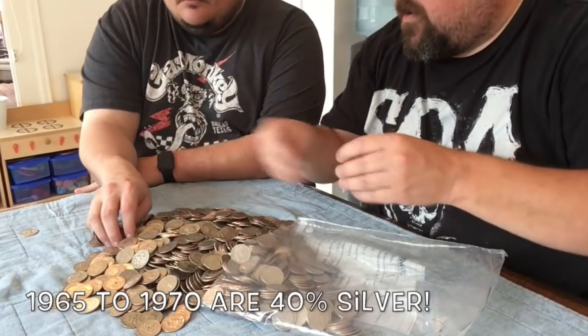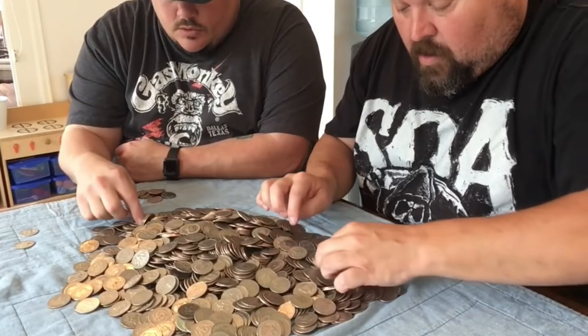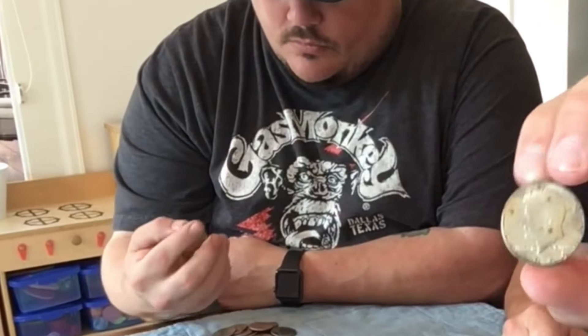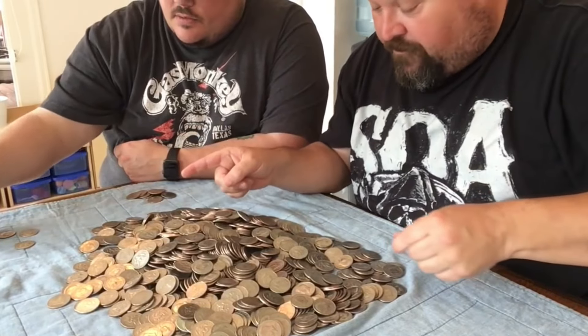Let's keep going and find some more silver. I got one - another 90% silver, 1964! And a 1969, that's also 90 percent. And there's a 40 percent too. So that's three 90-percenters and one 40-percenter so far.